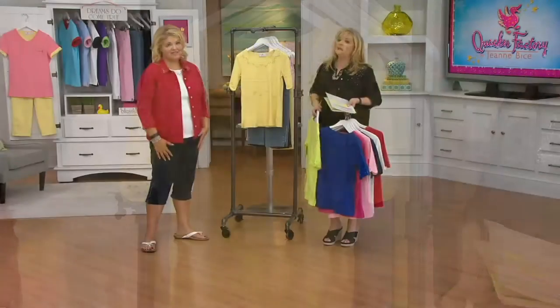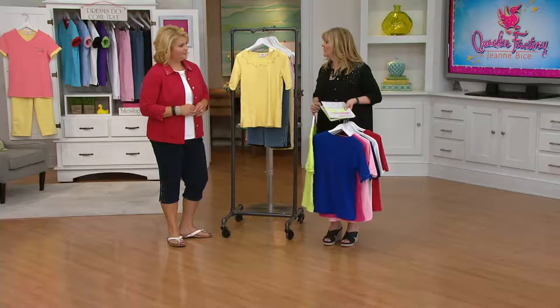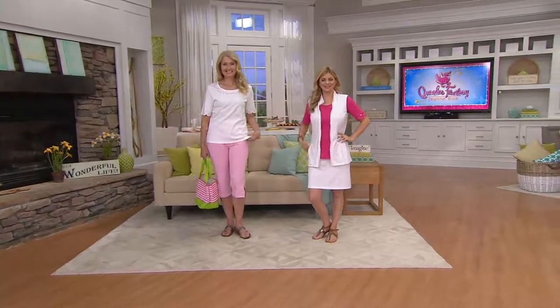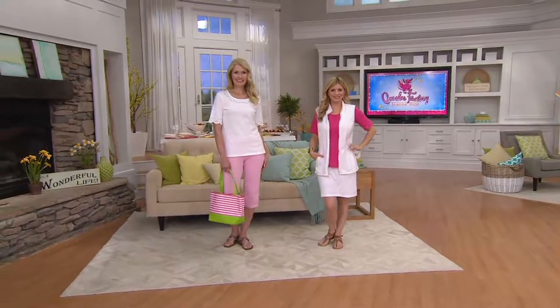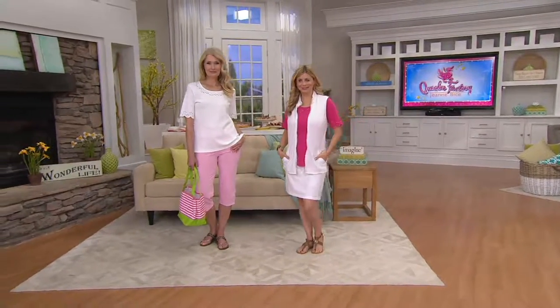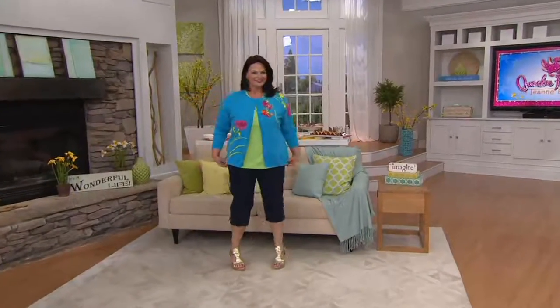Mother's Day coming up. Graduations, picnics. My youngest niece is graduating — we're thrilled for her but sort of depressed for ourselves. It'll be a summer picnic in the backyard. You're comfortable, they play volleyball, you can change out of your outfit, go in the pool, and come back. It's just good. Very, very popular.